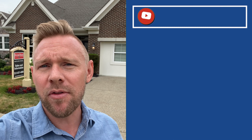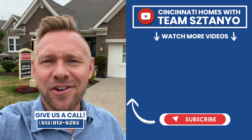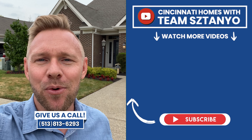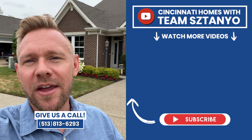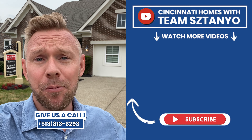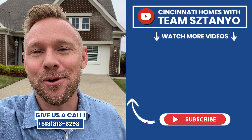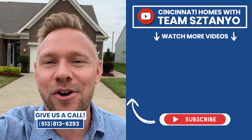That's going to wrap it up from this one. If you're looking for new construction in the Hamilton Township area, Deerfield Township, or anywhere on the north side of the city where a lot of the great amenities are and you need some help, give us a call at Team Sanio — 513-813-6293. We'd love to help you out in your search, with new construction, with selling your home — whatever it may be. It can be a complicated process, so reach out to us. Thank you so much for watching and we'll see you in the next one.